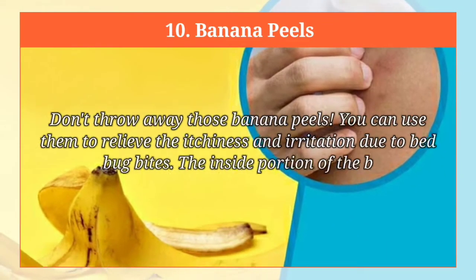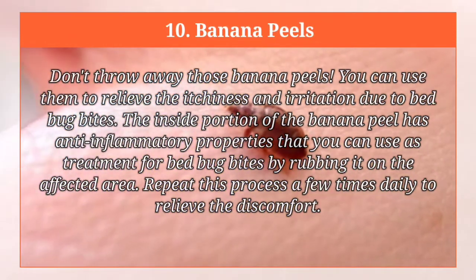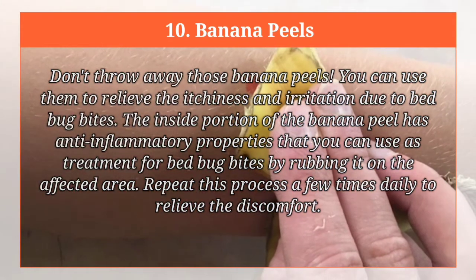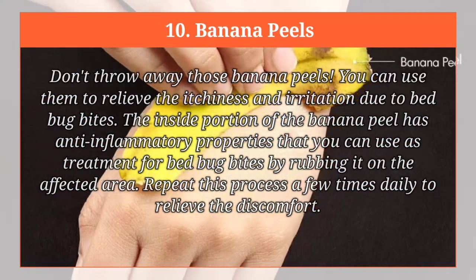Banana peels. Don't throw away those banana peels. You can use them to relieve the itchiness and irritation due to bed bug bites. The inside portion of the banana peel has anti-inflammatory properties that you can use as treatment for bed bug bites by rubbing it on the affected area. Repeat this process a few times daily to relieve the discomfort.